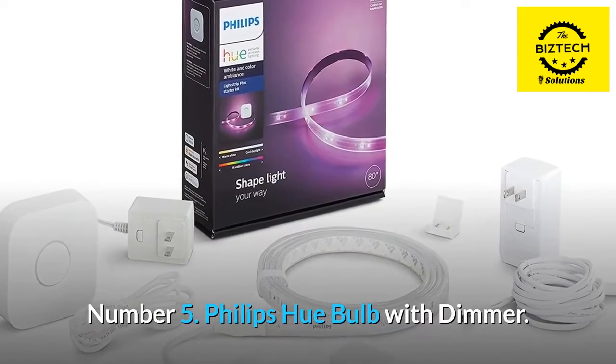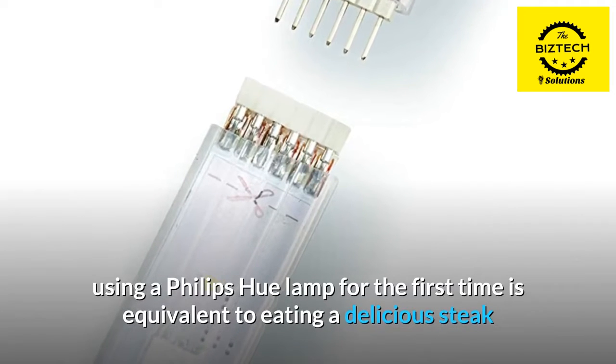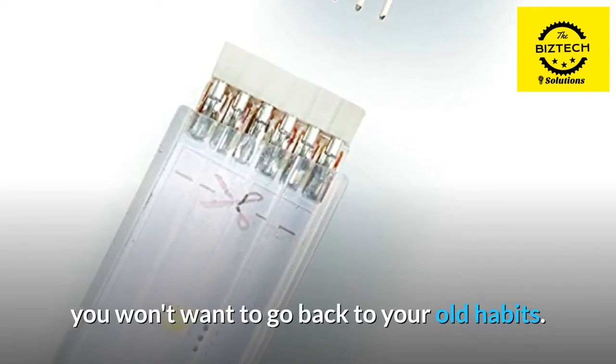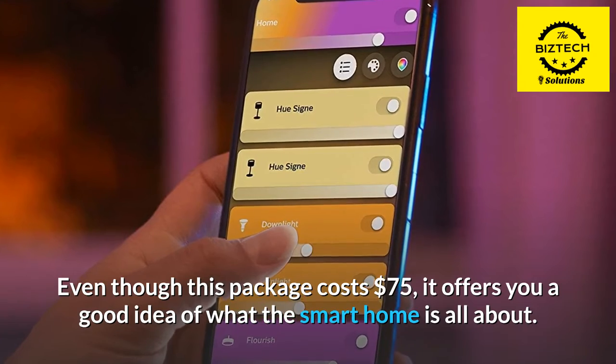Number 5: Philips Hue Bulb With Dimmer. When it comes to smart home technology, using a Philips Hue lamp for the first time is equivalent to eating a delicious steak or sipping an expensive whiskey. Once you've experienced it, you won't want to go back to your old habits. Even though this package costs $75, it offers you a good idea of what the smart home is all about.